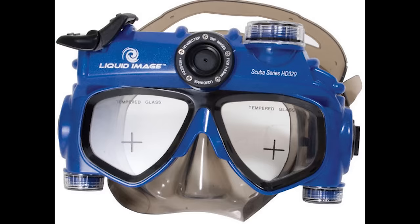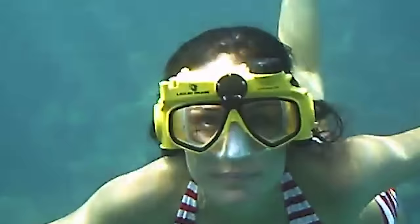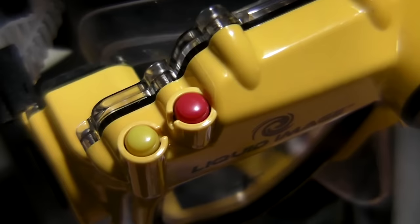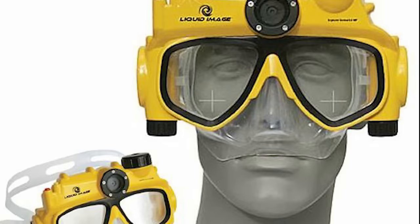The mask uses a 4 GB memory card and shoots video in 1080p at 30 frames per second or 720p at 60 frames per second, as well as 5-megapixel still photos. The mask has two buttons: an on/off switch and a shutter button. It defaults to video mode with a blue light, which changes to red in still photo mode. However, the LED light and small LCD display are hard to see underwater.